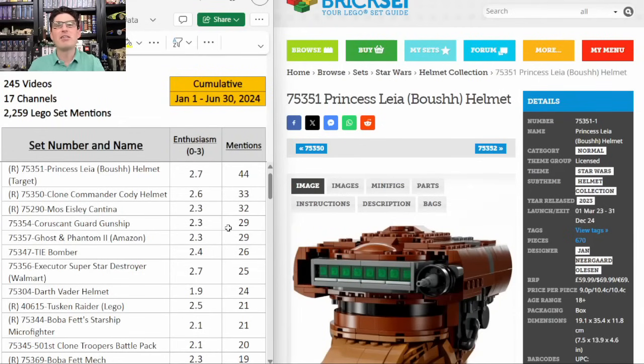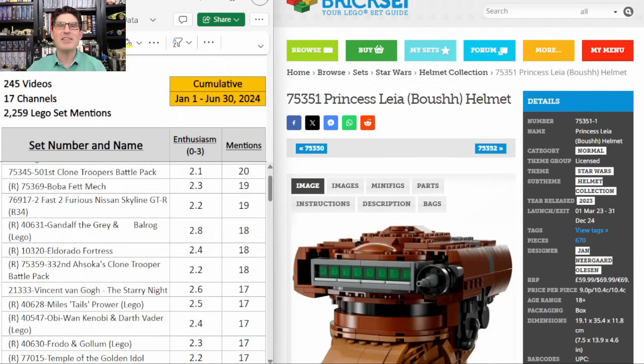Hey everyone, welcome back to KDX Bricks Analytics where I watch all the other Lego investing and reselling videos so that you don't have to. While watching those videos I collect a bunch of data and aggregate it on a table so you can get a quick snapshot of what the entire YouTube Lego investing and reselling community is thinking and talking about. At the end I will give you my top three from this long list of sets.